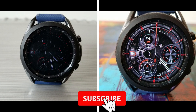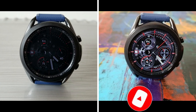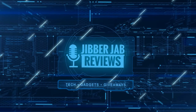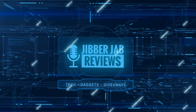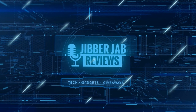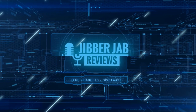Thanks again for watching and for supporting the channel. Don't forget to smash that like and subscribe button, and share the video with your friends — your support really helps keep the channel going so I can continue to offer discounts, giveaways, and fresh content. I'll see you in the next episode — until then, take care.